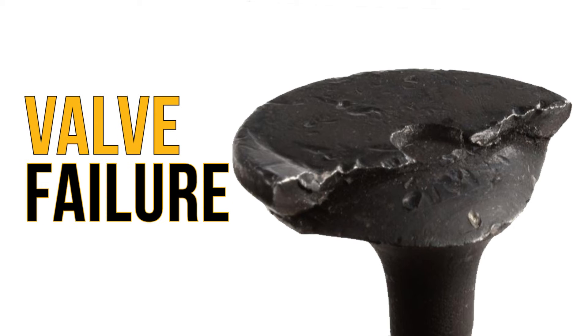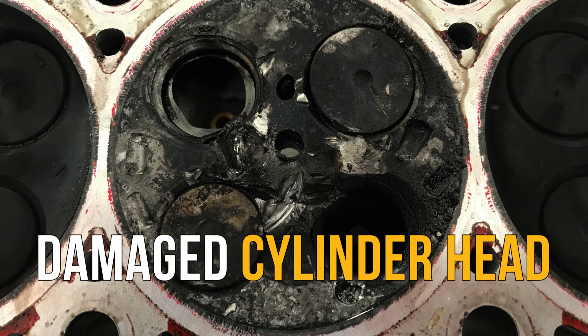Cracked piston? Valve failure? Is the cylinder head in your Cummins ISL damaged?